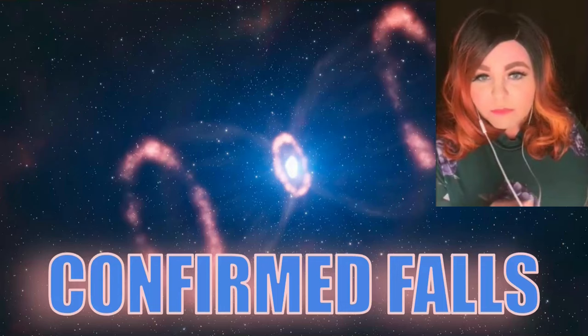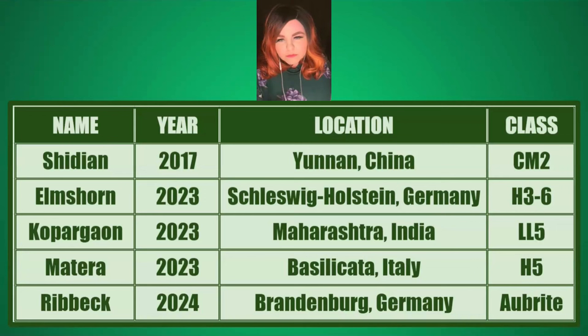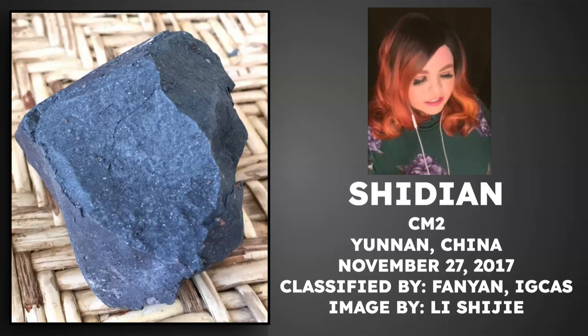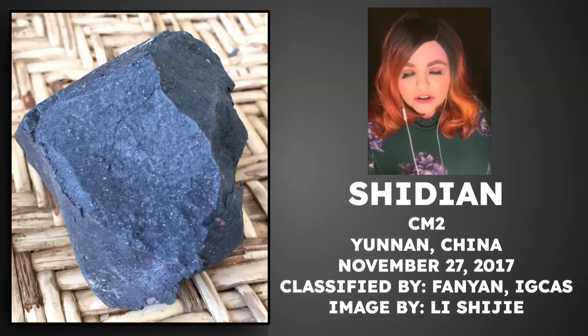Moving on to confirmed falls. Last time we had confirmed falls, probable falls, and possible falls. This time we just have five confirmed falls. The first witnessed fall this year was Shidian — a carbonaceous meteorite that fell in Yunnan Province, China. Eight local villagers saw it fall, one person recovered the stones which fell about one kilometer apart. They're partly covered with black fusion crust, interior is black with abundant white dots.